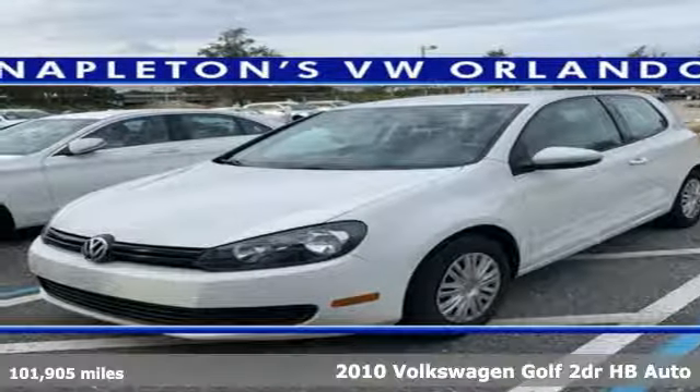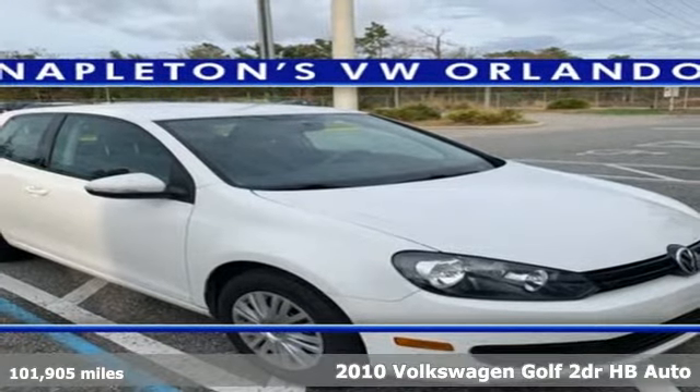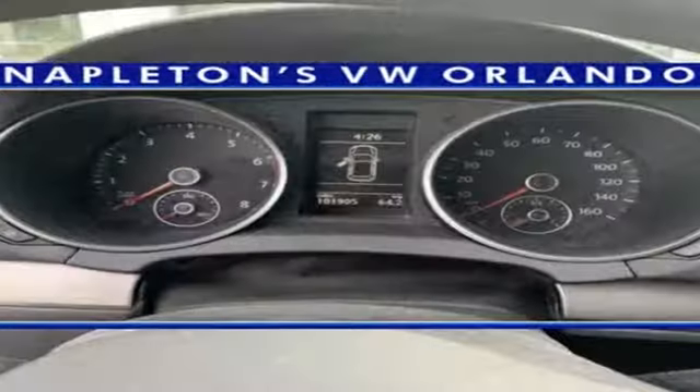It's a 2010 Volkswagen Golf. German designed and engineered, the Golf goes out of its way to surround you with luxuries not usually found in a hatchback. It comes nicely equipped with features you'll love.